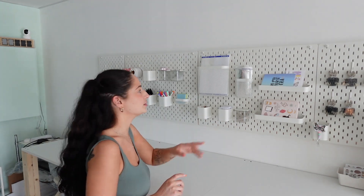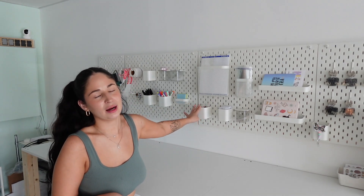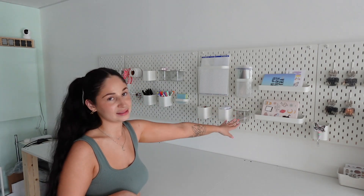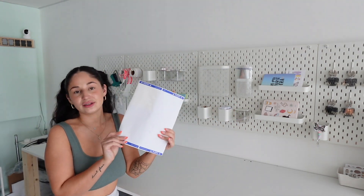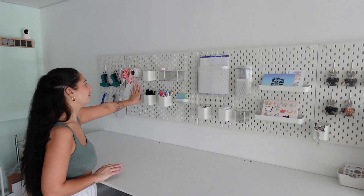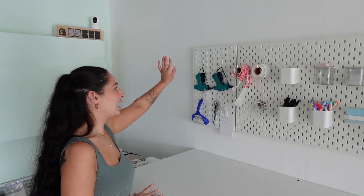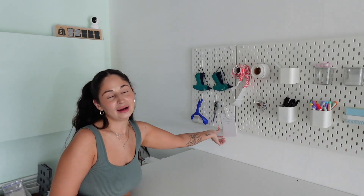At the packaging station I have everything I need to pack orders: thank you cards, clear cello bags for enamel pins and stickers, business cards, enamel pin cards, and washing instruction cards (which I've discontinued, so that space will become more card storage). I also have address labels for non-tracked mail like sticker or enamel pin orders, colorful markers for writing names on thank you cards, and various sizes of black Sharpies.